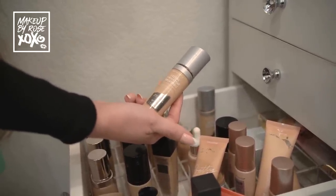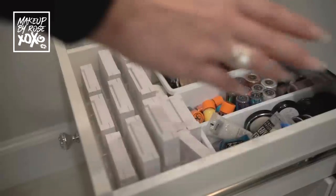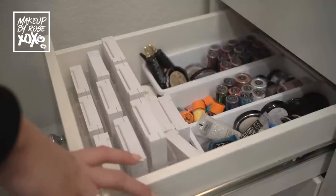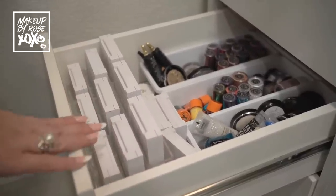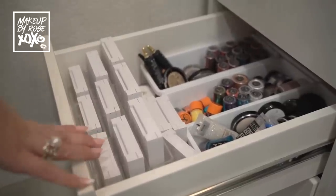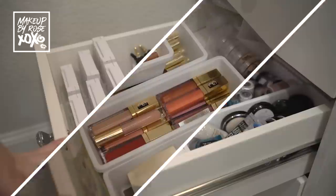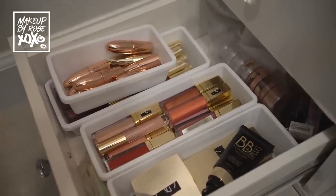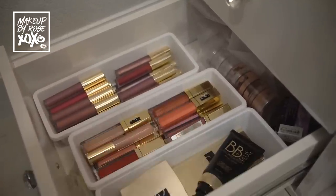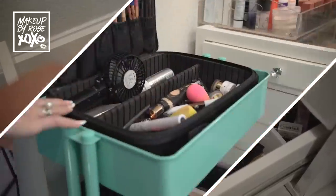Now we just have more glitters, Anastasia glitters, toppers - you know the whole Whoville spiel. I have some Ofra blushes and highlights - these are some of the best highlighters I've ever used. But right now I'm just not into highlighters, so I have these hanging out waiting till I get back into my glowy self. Down here we just have a whole plethora of my Gerard goodies - I love Gerard Cosmetics so much, love you Jen. This little drawer is dedicated to Gerard and dollar store finds.